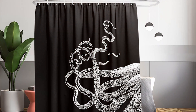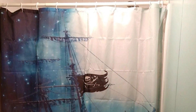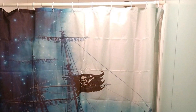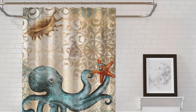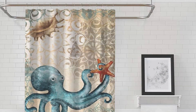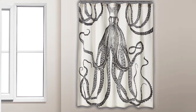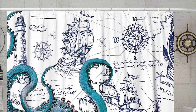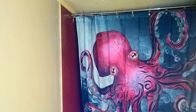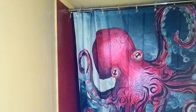Have you ever thought about how a simple change in your bathroom can make a world of difference? Imagine stepping into your bathroom and being greeted by an artistic, stylish, and vibrant addition that not only serves its purpose but also transforms the space into a haven of creativity and style. Today, we're diving deep into the ocean of bathroom decor to explore the top 7 octopus shower curtains that promise to give your bathroom a stunning makeover. From the depths of the ocean, these octopus-themed curtains bring a splash of style, color, and intrigue to your daily routine. Let's embark on this underwater adventure together and find the perfect octopus shower curtain that resonates with your personal style and bathroom theme.